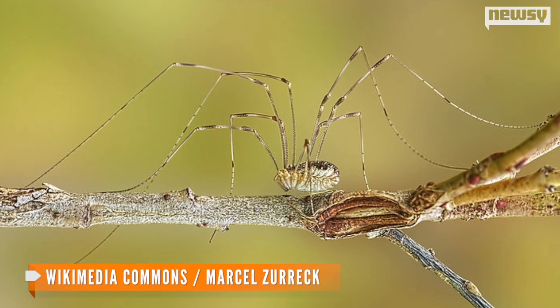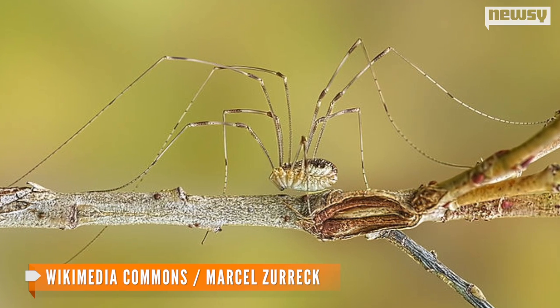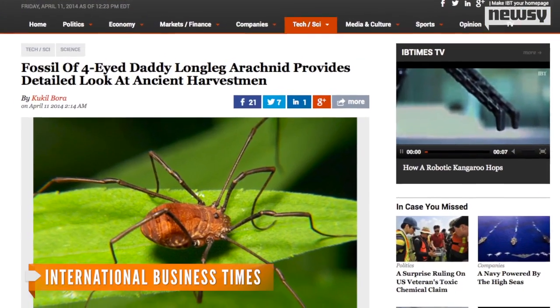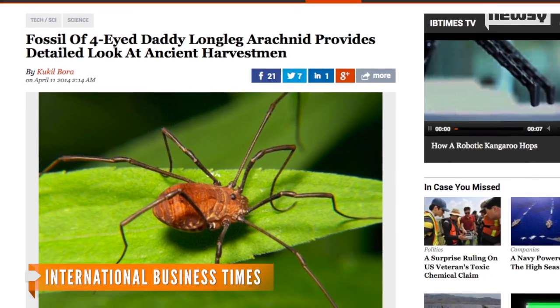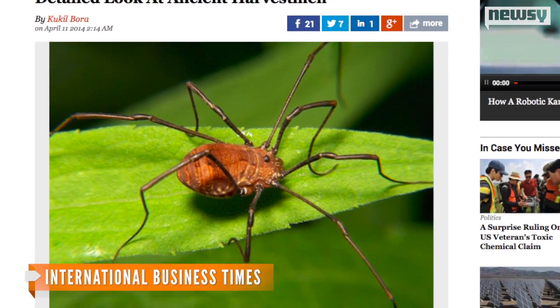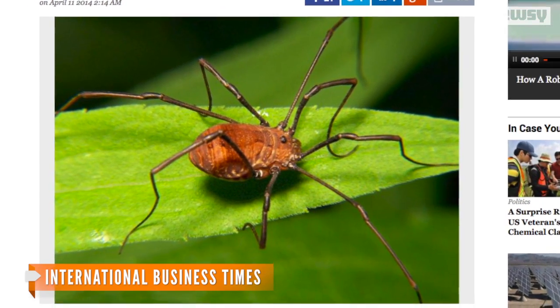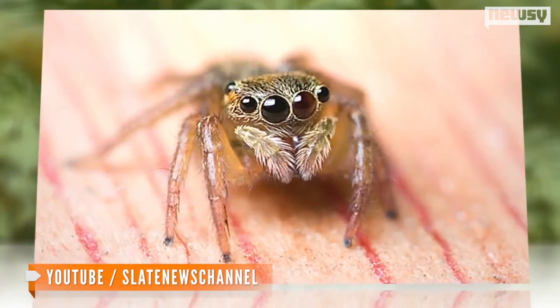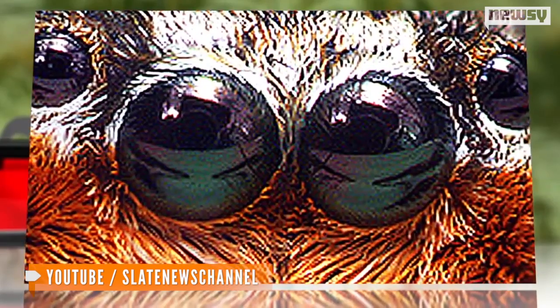Harvestmen have exoskeletons like spiders, but it's important to note, although they might look like spiders, they're really not. As the International Business Times reports, they're more closely related to scorpions, which also have exoskeletons. And unlike spiders, Daddy Longlegs' bodies look like single, oval-shaped structures. And of course, real spiders have even more eyes than their lookalikes, usually about six or more.